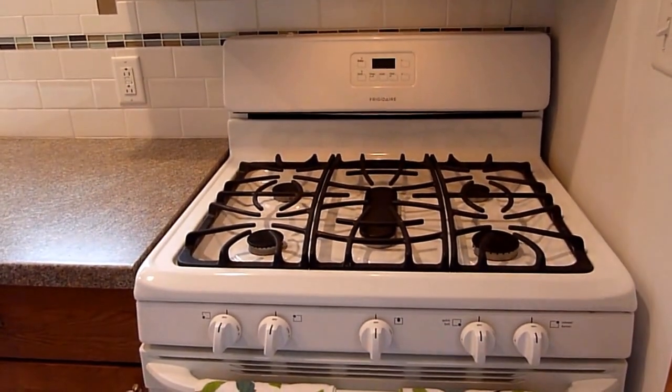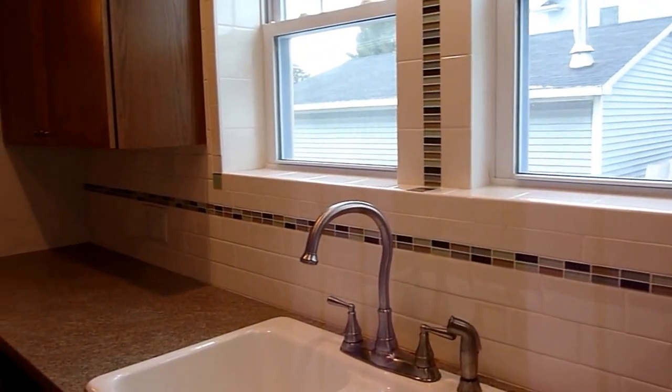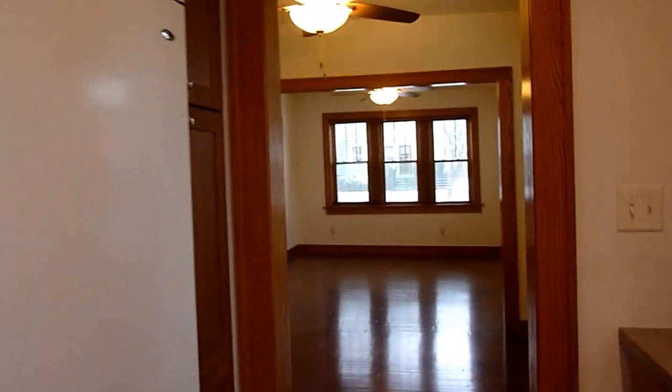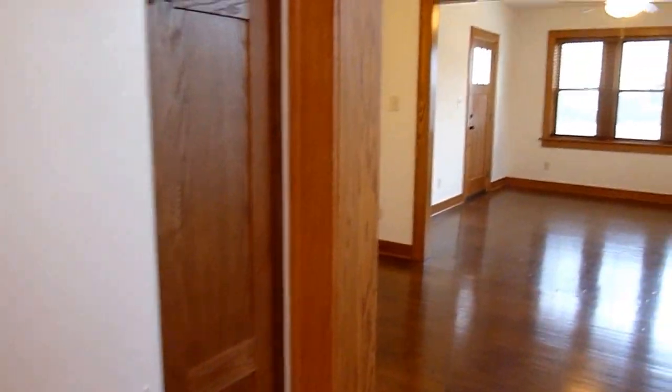Here is a view of the stove. You can see the beautiful tile work in the kitchen. There is a broom closet all the way to the ceiling, as well as lots of other cabinet space.